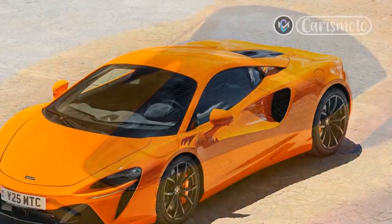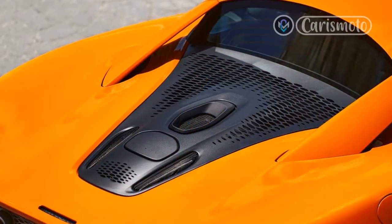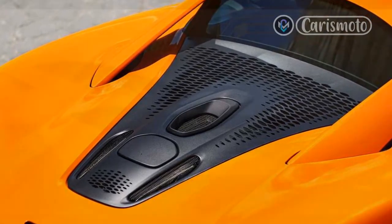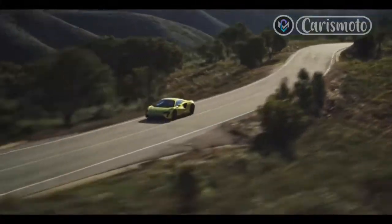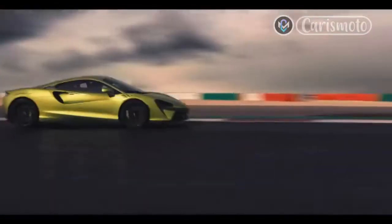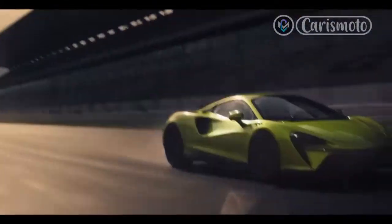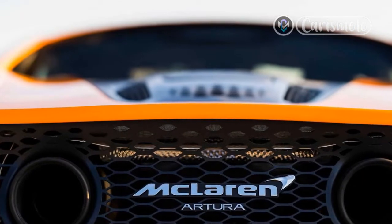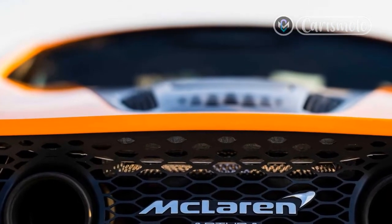The doors, rear clamshell, roof, and A-pillar are all superformed aluminum pieces. The hood is a conventional aluminum stamping, and the front and rear quarter panels are made from composites. At 178.7 inches, the Artura is 0.4 inch longer overall than a McLaren 570S, but its 1.2-inch shorter wheelbase delivers a subtly different proportion.